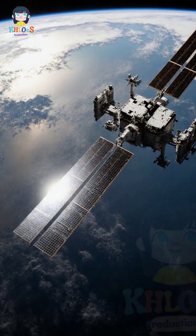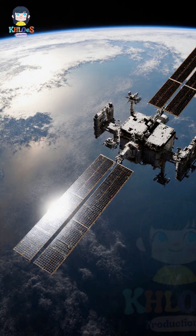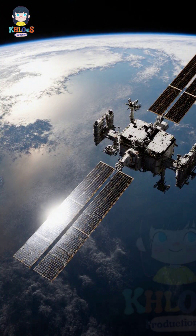The International Space Station is the largest object ever put into space by humans. Its dimensions are roughly equivalent to the size of a football field.